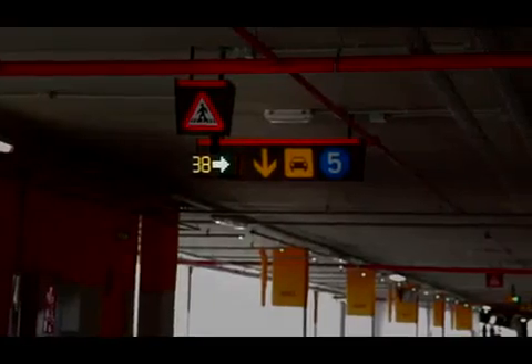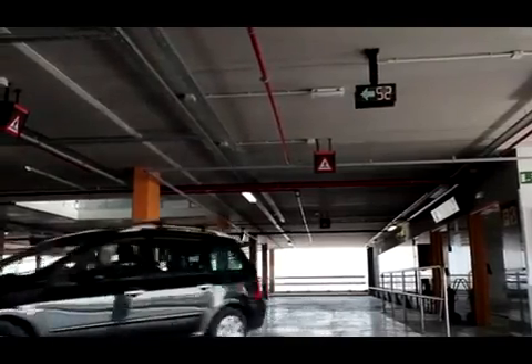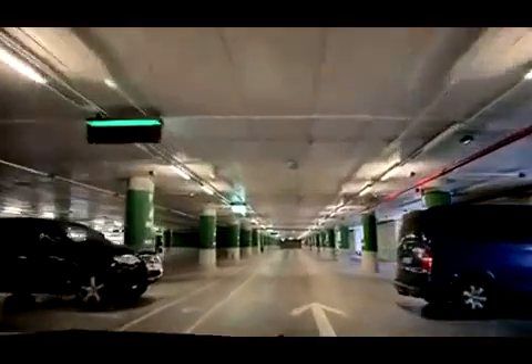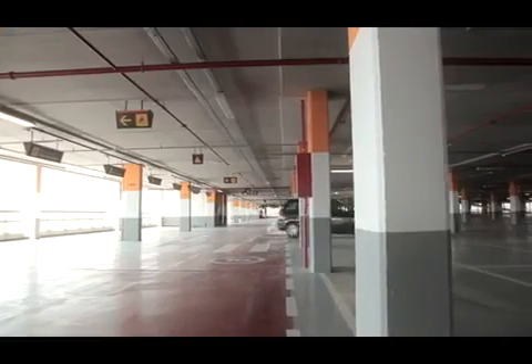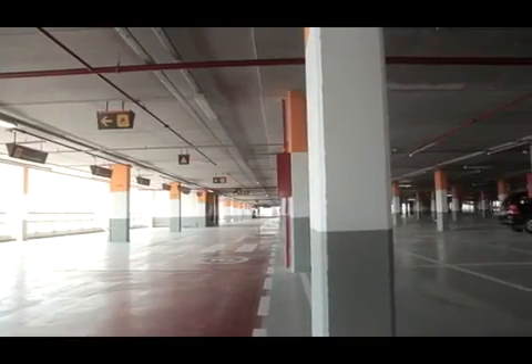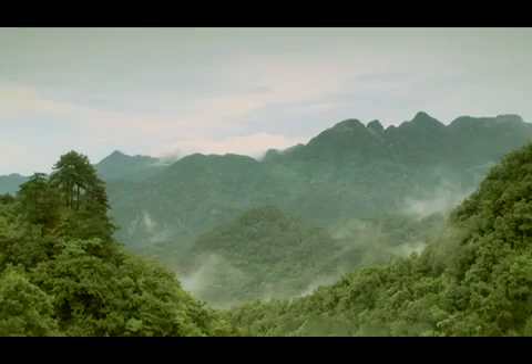Ultra bright signs show parking space availability by level or in a particular direction. In addition to speeding up traffic flow, this decreases circulation time within the car park. Gas emissions and noise levels are reduced, at the same time producing significant energy savings — an effective contribution to a cleaner environment.